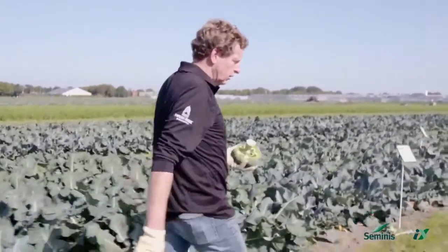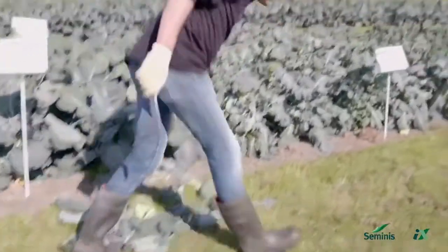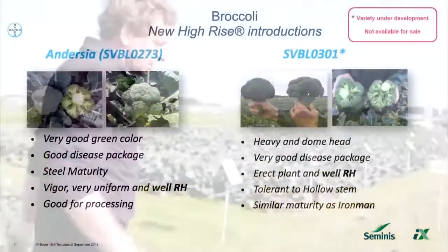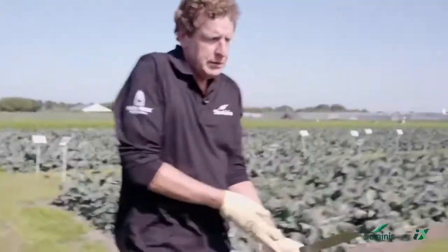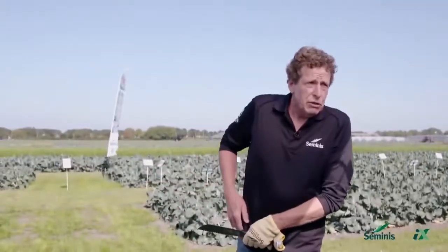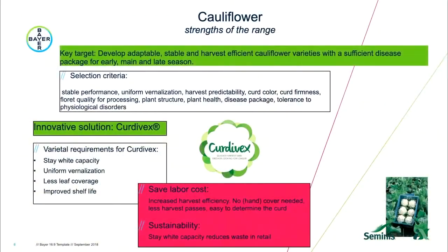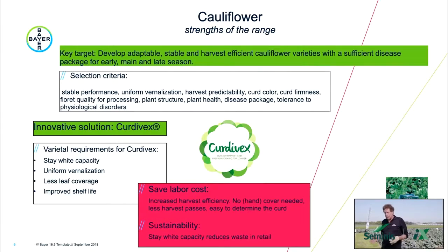Now I'm going to tell something about cauliflower. In cauliflower, we are also working at adaptability. The key target is to develop stable performing varieties which are labor-saving and available and adaptable for early, main and late markets. What's very important is fertilization — uniform fertilization means uniform harvest. Nowadays with temperature swings during curd initiation, when fertilization is important, this can cause quality deficiency. Testing in various environments helps us select for stable varieties with good fertilization.